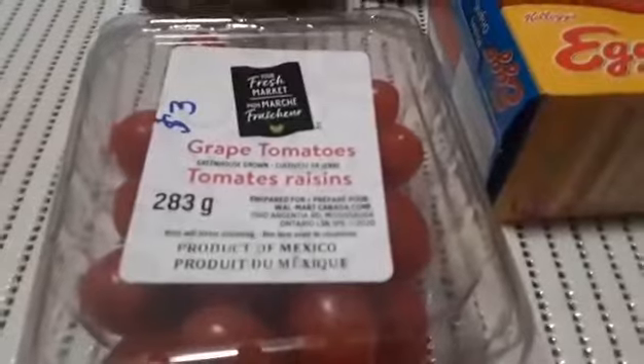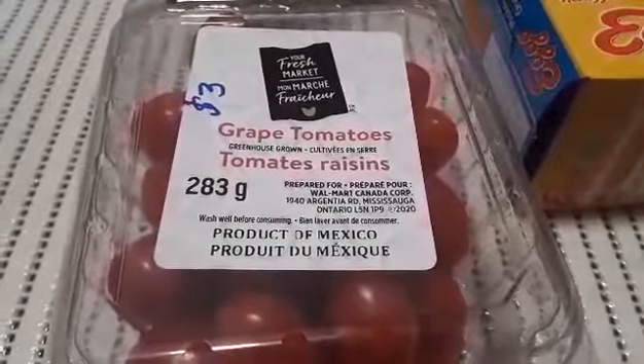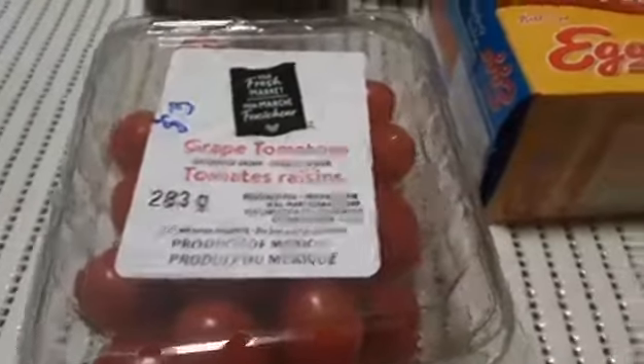I got some little grape tomatoes. These were $3 for 283 grams and they are a product of Mexico. I love little tomatoes.